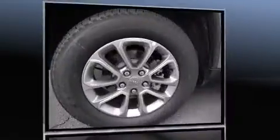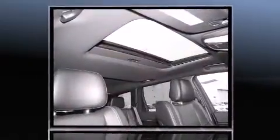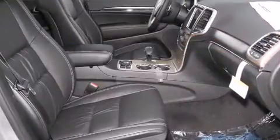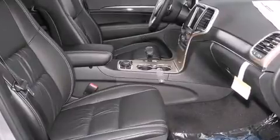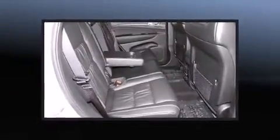Top features include power front seats, speed-sensitive wipers, an automatic dimming rearview mirror, automatic dimming door mirrors, turn signal indicator mirrors, a power liftgate, and seat memory. Features such as automatic climate control and leather upholstery prove that economical transportation does not need to be sparsely equipped.